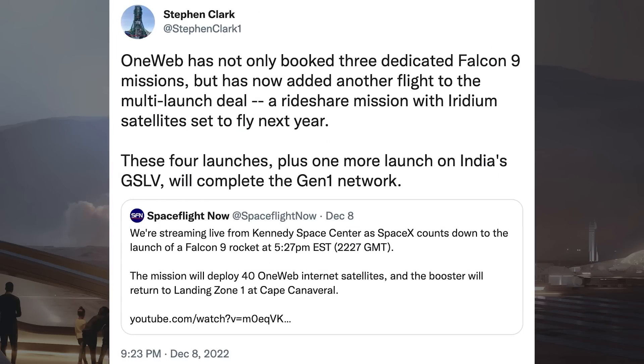Related to OneWeb, there was a tweet posted with information about further launches. It says: OneWeb has not only booked 3 dedicated Falcon 9 missions but has now added another flight to the multi-launch deal — a rideshare mission with an Iridium satellite set to fly next year.